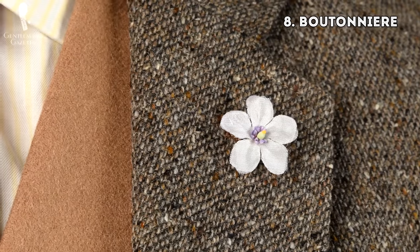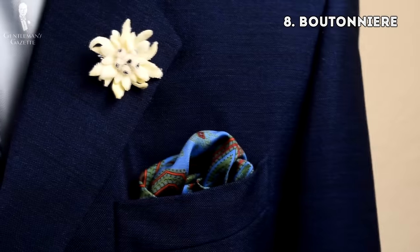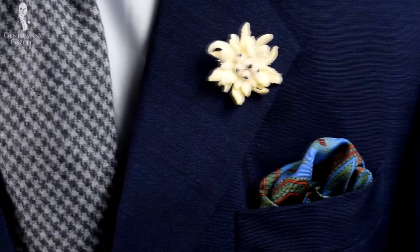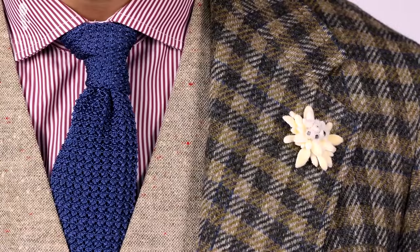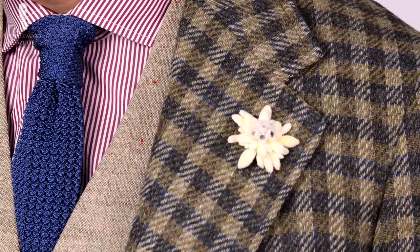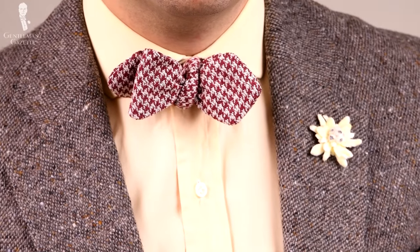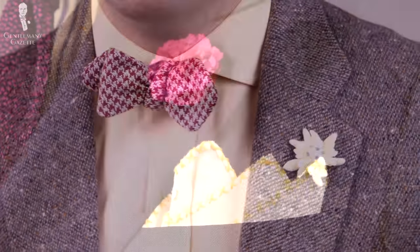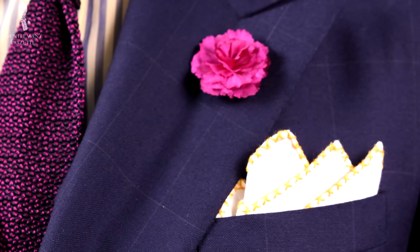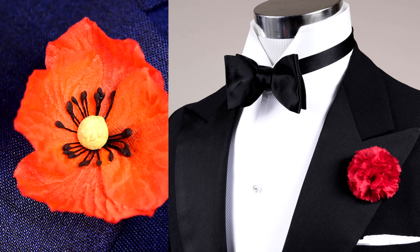Last but not least, the eighth layering item is the boutonniere. How can such a small flower constitute a layer? Basically it's at the outside of your lapel, it's very visible, and it changes the look of an outfit. It can calm it down in an otherwise busy outfit — for example using an edelweiss — or you can go louder by adding maybe a purple or red carnation to something that's very monochromatic, like a black tie or white tie outfit.